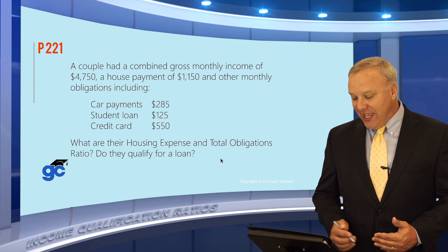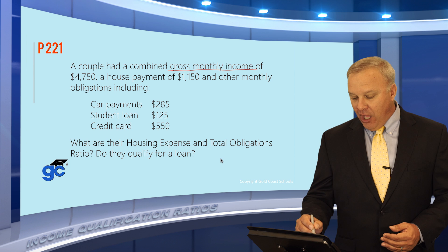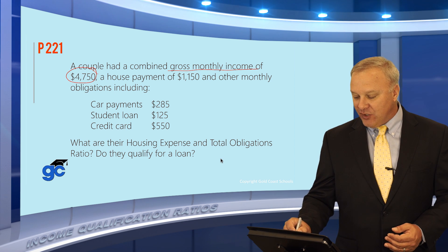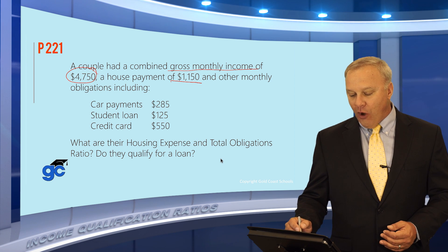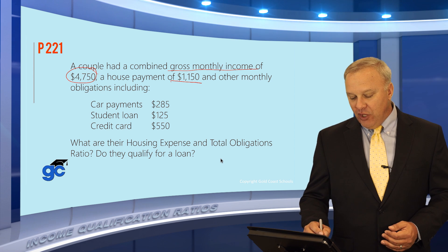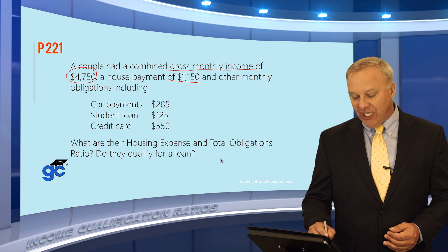This question tells you that a couple had a combined gross monthly income of $4,750, a house payment of $1,150, and other monthly obligations including car payments of $285, student loans of $125, and credit cards of $550. The question asks: what are their housing expense and total obligations ratios?